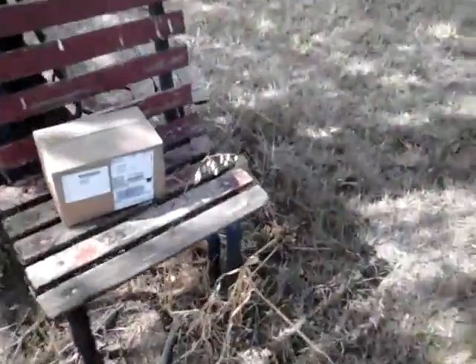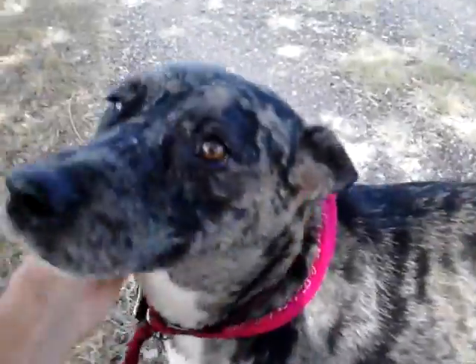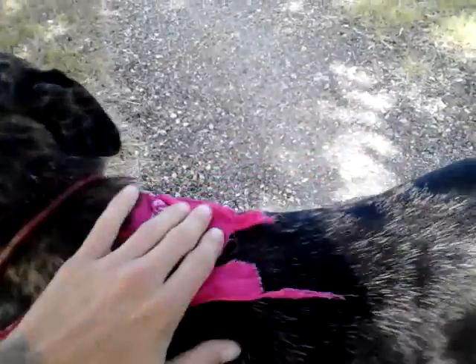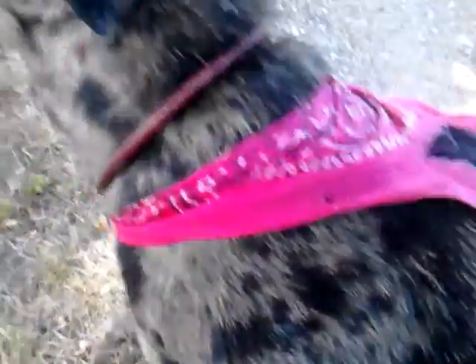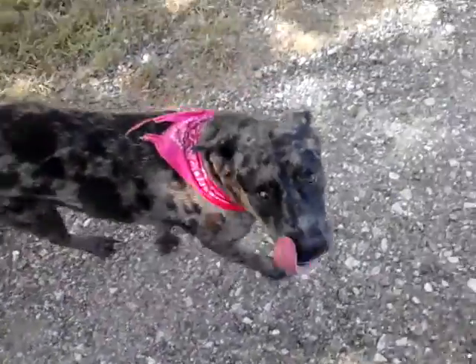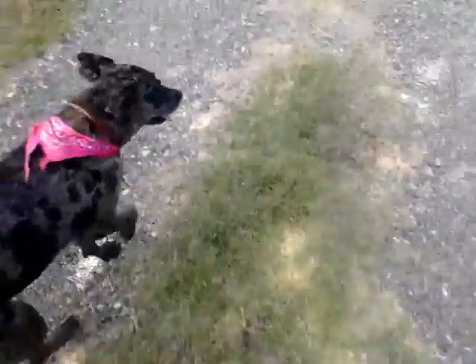Yeah, UPS has been here — we'll get that in a minute. Molly, let's get a close-up. Come here, Molly, say hello! Oh, Molly — she has a typical eye for her breed, the one cloudy bluish eye. She's really pretty. It's good to keep that bandana on her because she has tags, but I want people to know she likes to wander.